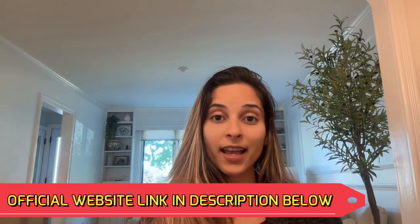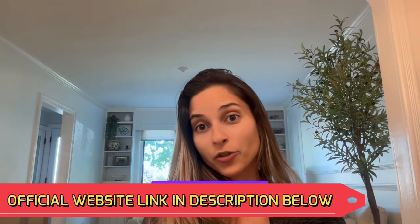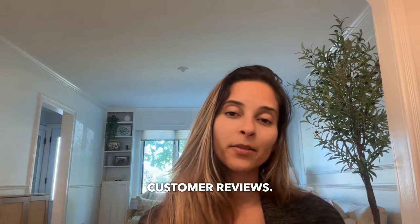That's all for today. For more information, just visit Neltonic's official website to learn more and to read more customer reviews. Thanks for watching.